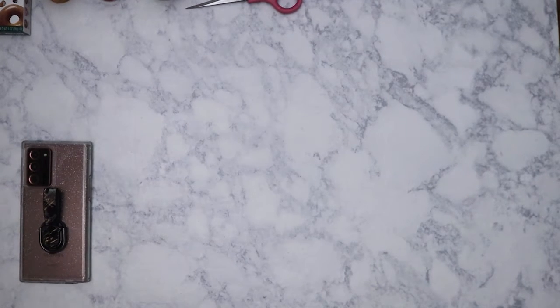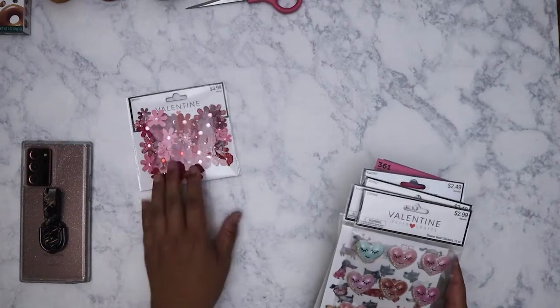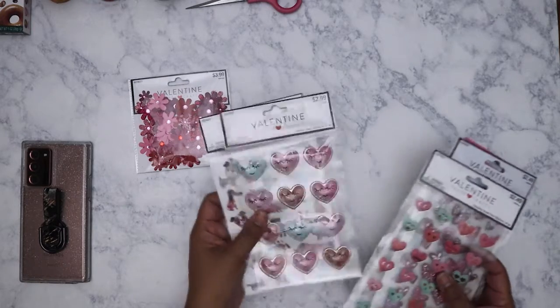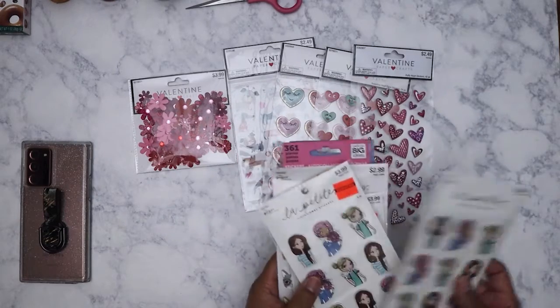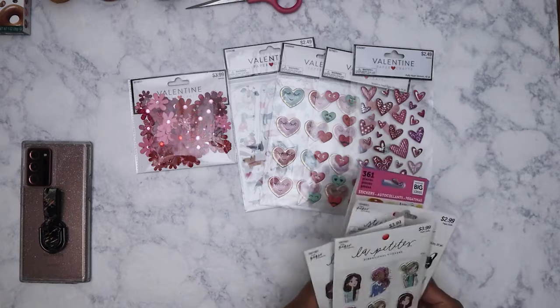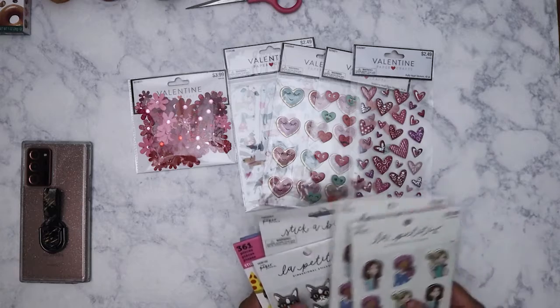Hi everybody! So here's a hobby lobby haul. I still have stuff here from Valentine's — this is from the Valentine's clearance that I just never got around to filming, and then some other stuff. So let's get started. These I bought when they were already 80% off. I couldn't help it — I don't need any more Valentine's things but they're just too cute to pass up.